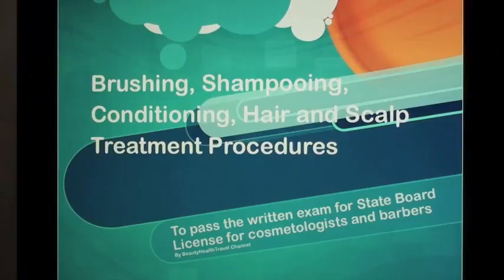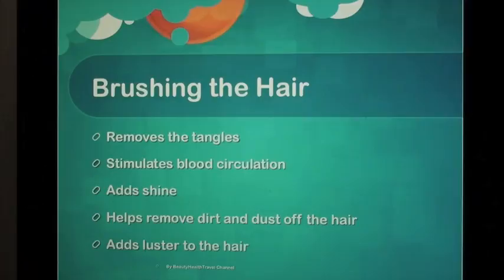Brushing, Shampooing, Conditioning, Hair and Scalp Treatment Procedures — to pass the written exam for State Board License for Cosmetologists and Barbers.